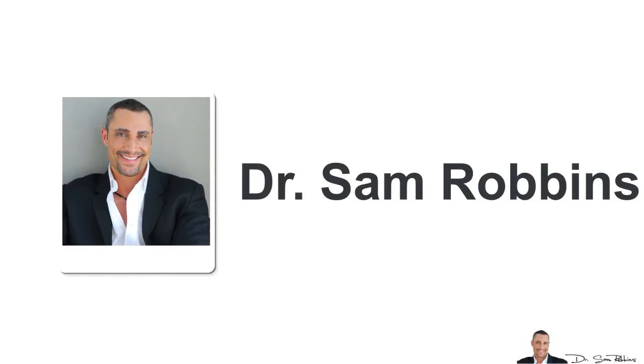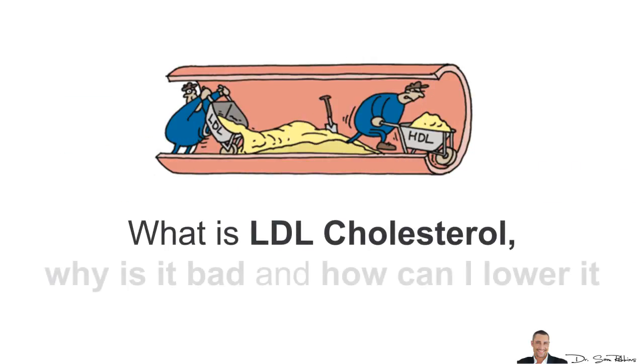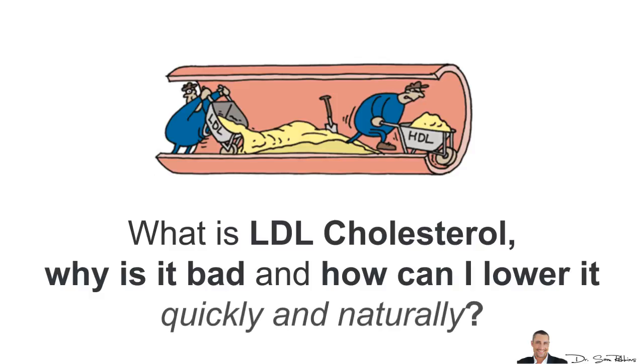Hi everybody, it's Dr. Sam Robbins. Today's question is from David and he asks: What is LDL cholesterol, why is it bad, and how can I lower it quickly and naturally?